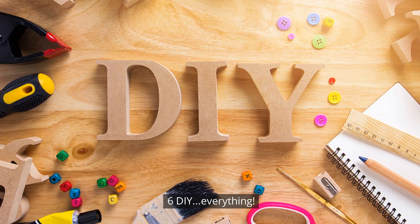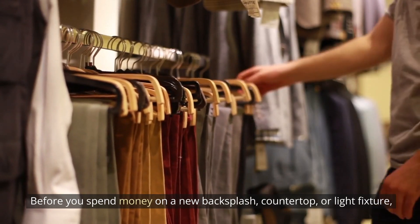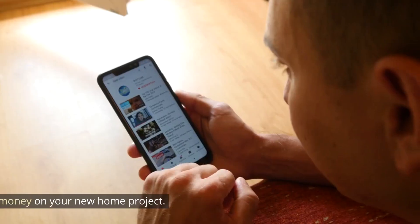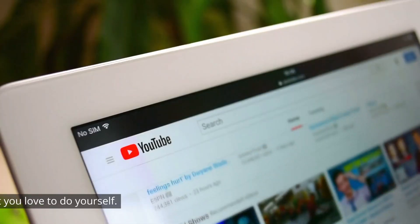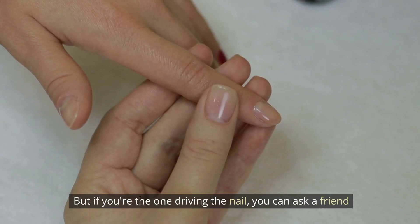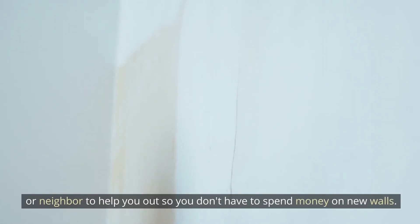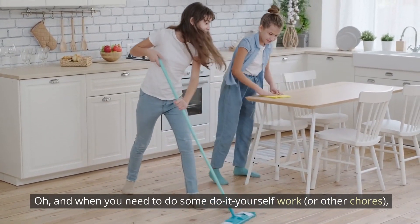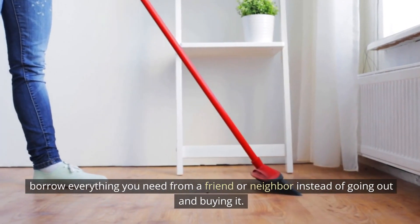Number 6: DIY everything. Before you spend money on a new backsplash, countertop, or light fixture, consider doing it yourself. A simple Google or YouTube search will save you a lot of money on home projects. You don't have to pay someone to do what you can do yourself. If you're unsure, ask a friend or neighbor to help, and borrow tools instead of buying new ones.